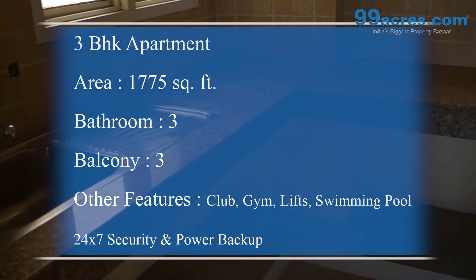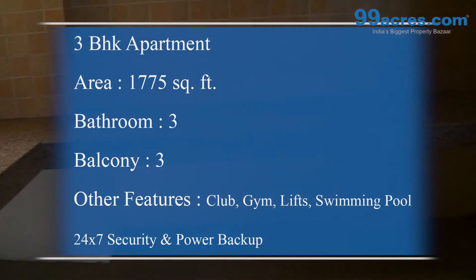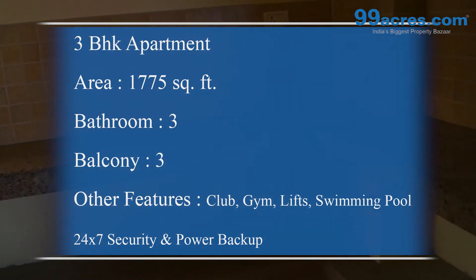Major amenities for the apartment include a club, gym, lifts, swimming pool, 24 hours of security and power backup.